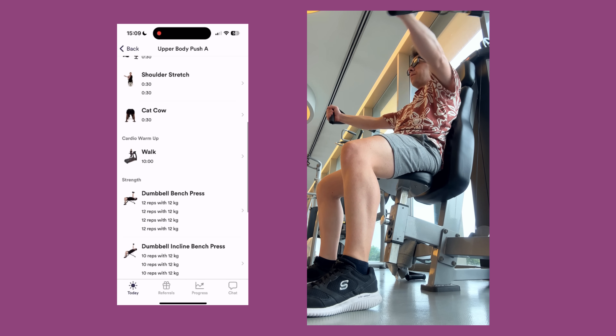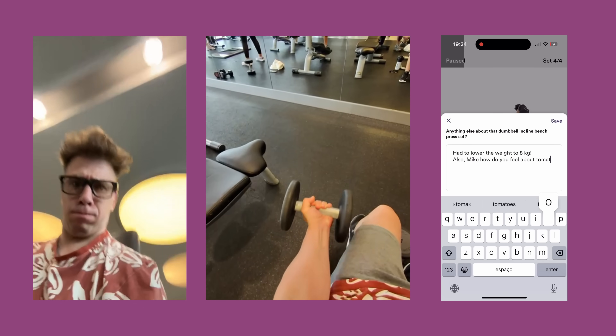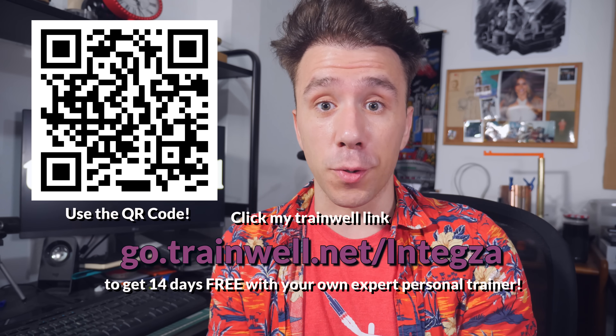That's because of TrainWell, formerly known as Copilot — an app that connects you with a personal trainer. Mine is Mike. We started with an onboarding call so Mike could know what I wanted and what normally makes me miss workouts. After that, Mike prepared custom workouts I can do at the gym or at home. The app shows you exactly how to do exercises, what equipment to use, how much weight, and how much time to rest. You can also message your trainer or edit the workout yourself. Go to go.trainwell.net/Intexa to get 14 days free with your own expert personal trainer.